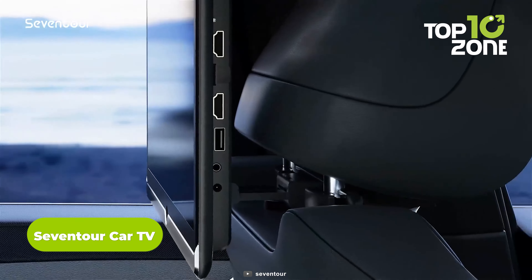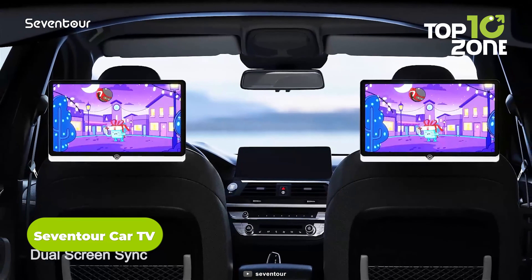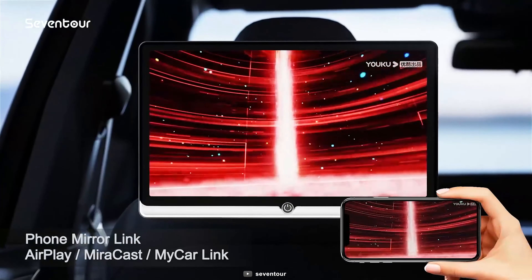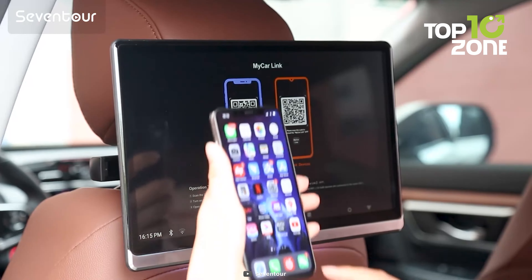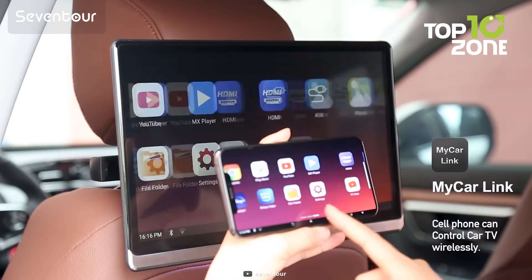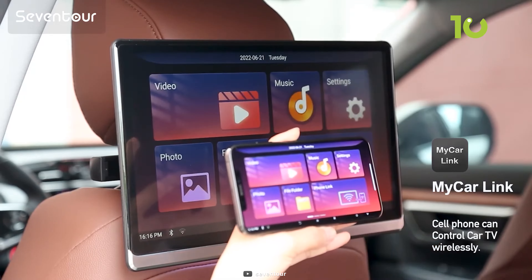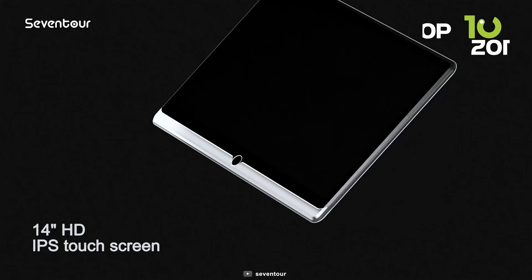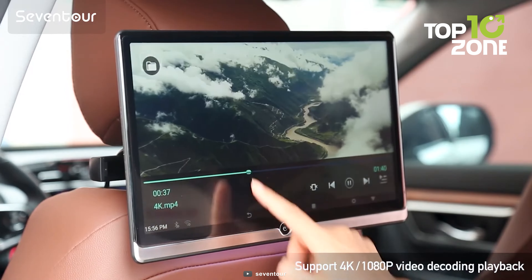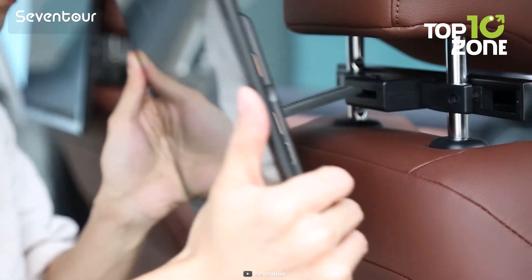The 7Tour Car TV is a versatile headrest monitor equipped with Android 10.0, 2GB RAM and 32GB ROM. It supports 5G and 2.4GHz WiFi, connecting effortlessly to your phone's hotspot. Download apps like YouTube and Netflix from the Google Play Store or APK Pure for an entertainment-packed journey. With a 14-inch HD IPS touchscreen boasting a resolution of 1920x1080, the display is crystal clear. Its universal mounting bracket fits over 98% of car models.